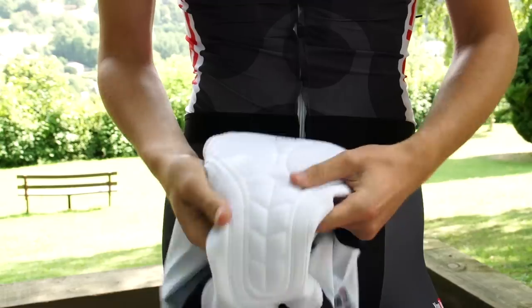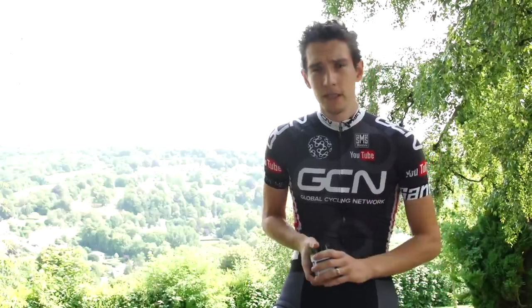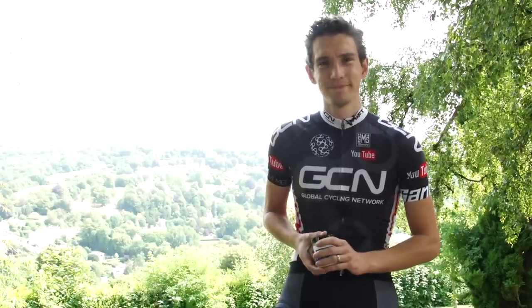You can either apply it directly to your shorts or to your skin, or potentially both. I tend to go direct to the skin because I hate the feeling of pulling on cold, damp, wet chamois. Now, there is, as you'd hope, an etiquette to chamois cream.